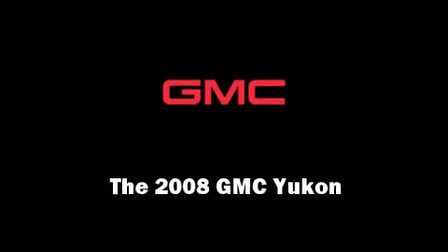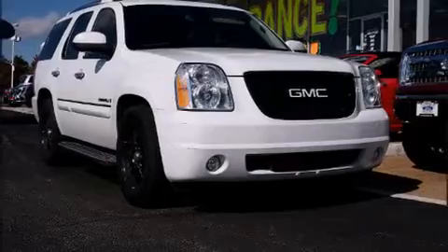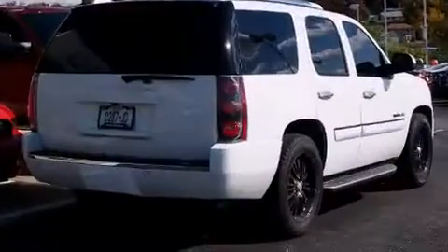Introducing the 2008 GMC Yukon. It features all-wheel drive versatility, an automatic transmission, and a powerful eight-cylinder engine.